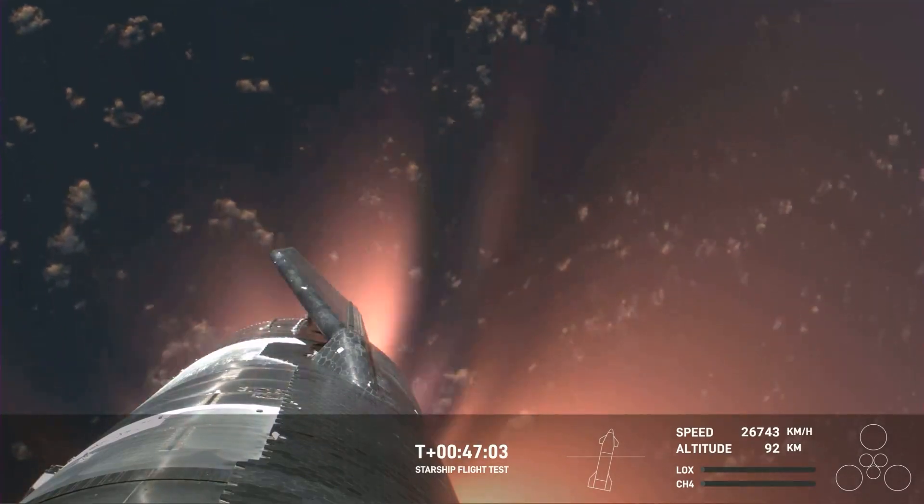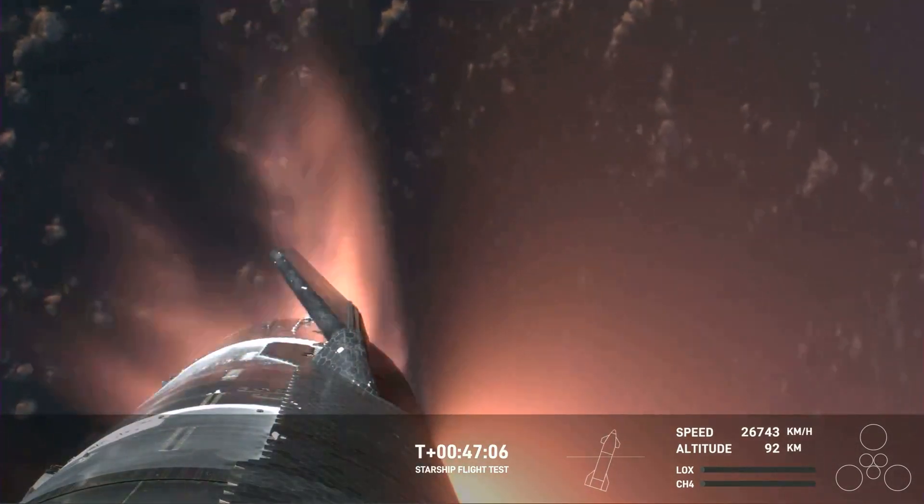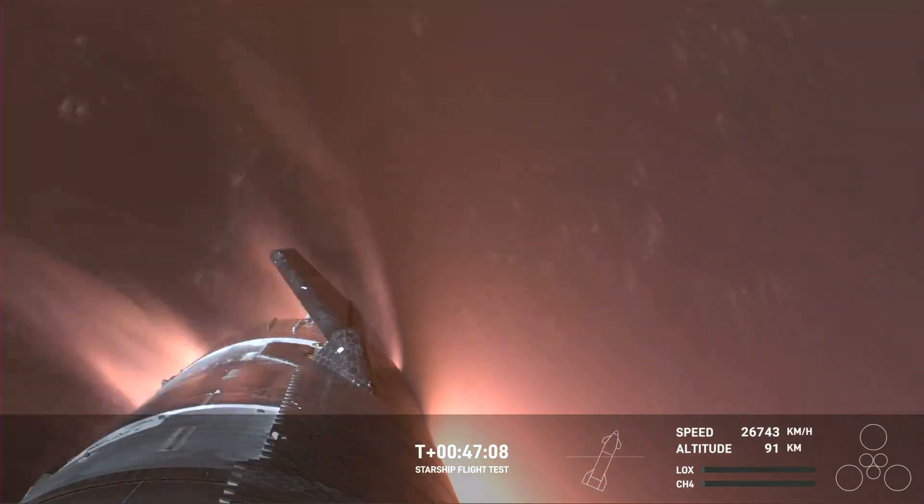However, post re-entry, communication glitches emerged, leading to the loss of contact with Starlink and TDRSS.